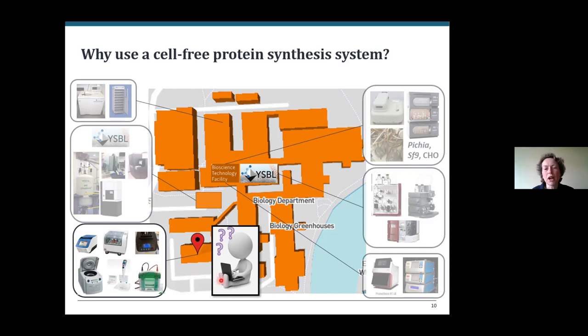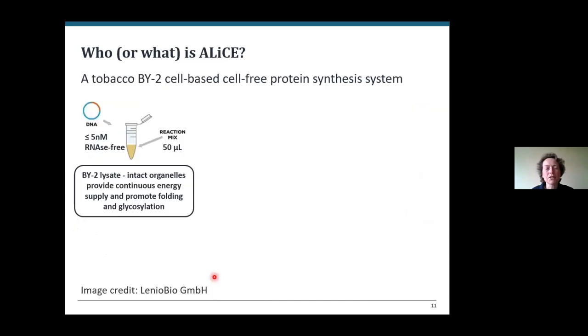While we were at home I was contacted by the company Lenio Bio, who were looking for early adopters for their cell-free expression system developed using plant cells, so I thought I'd give it a try.